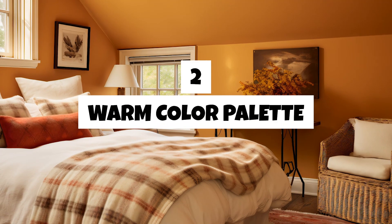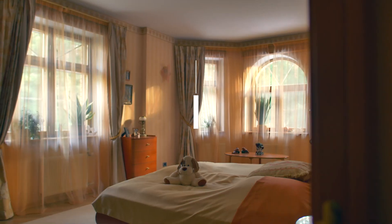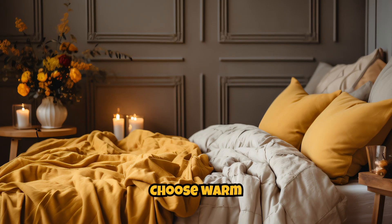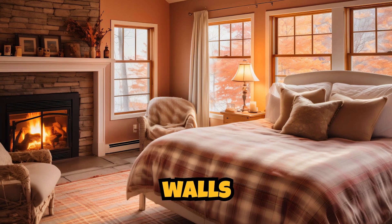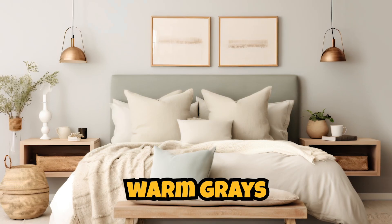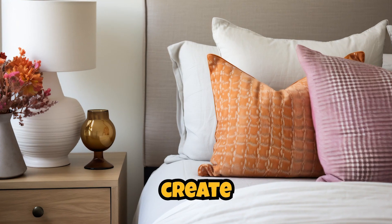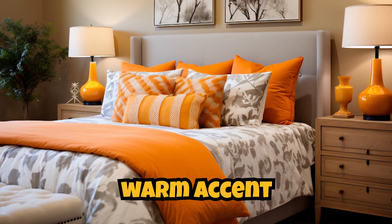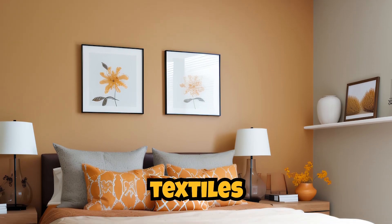Two. Warm color palette. Choose warm and soothing colors for your bedroom walls and decor. Earthy tones like soft neutrals, warm grays, and muted pastels create a calming atmosphere. Consider incorporating warm accent colors through textiles and accessories.